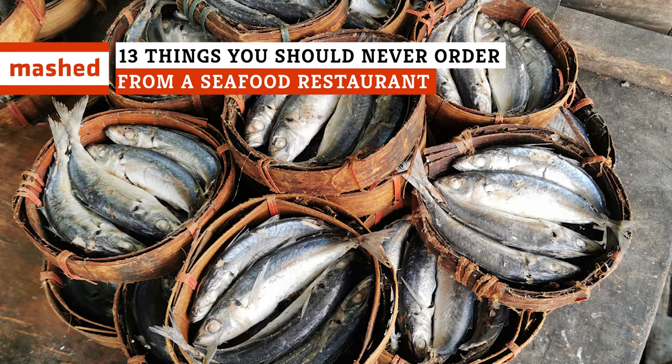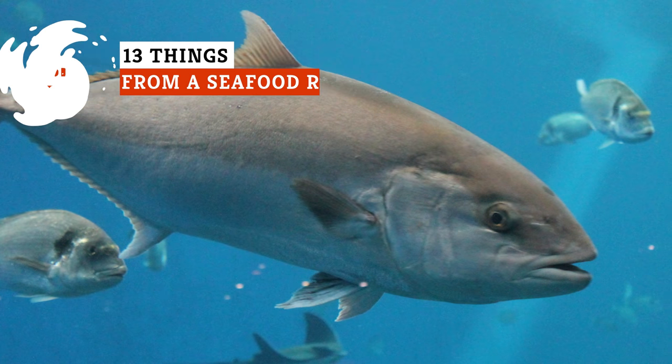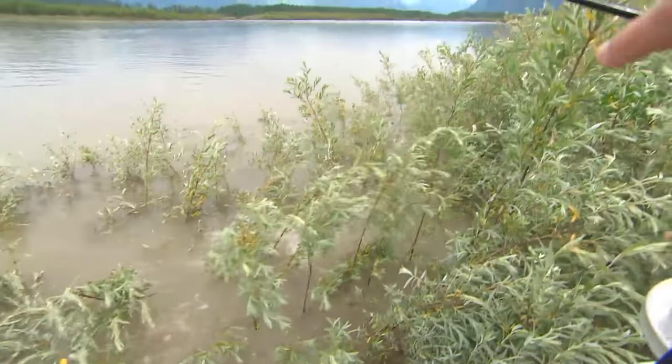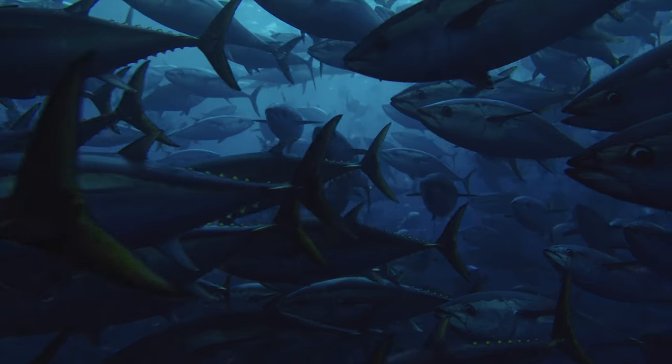From cruelly hunted shark fins to mercury-laden mackerel and endangered tuna, there's lots of seafood you shouldn't order at a restaurant. You don't want to get sick, and you don't want to eat fish facing extinction. Here's what to avoid at seafood restaurants for both health and the environment.